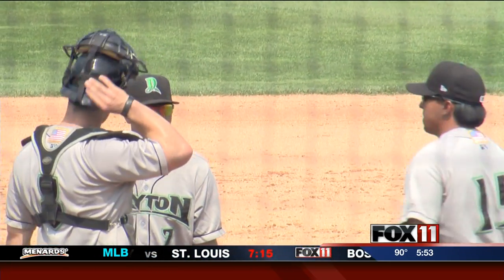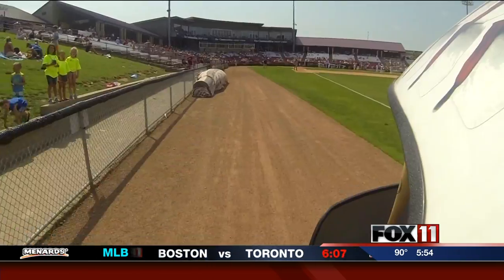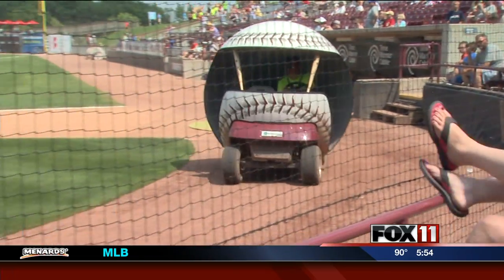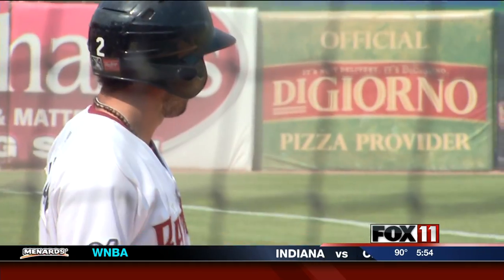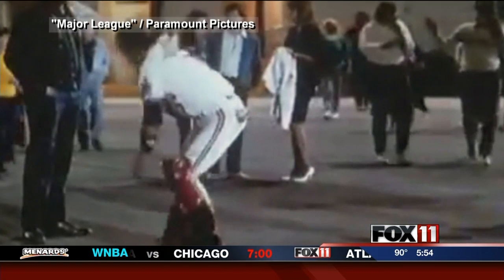When a coach makes the call to the bullpen, it can be a long walk and the Timber Rattlers have you covered. So now everybody really knows what it is — they're like, oh, there's the bullpen cart. The bullpen cart made its debut last year in Grand Chute, offering pitchers transportation from the center field pen to the mound. These round rides of different designs were common throughout baseball in the 1970s.